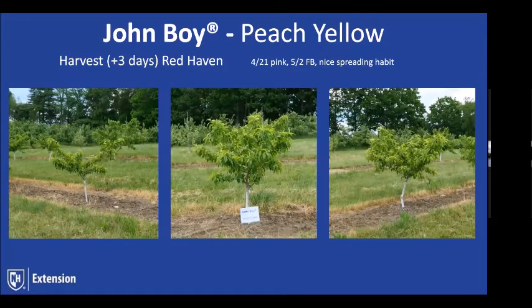John Boy has been one of their signature peaches — it's a sport of Loring and has shown very good fruit set over the years. It has done well in Massachusetts and is still considered a winner. It's second-picking Redhaven, freestone right off the bat, and a very firm peach that hangs on the tree quite well. It tends to have a nice open spreading habit, and we've gotten good uniform growth across our trees. Full bloom was about three days earlier than some varieties.